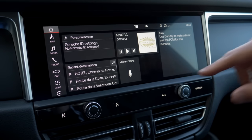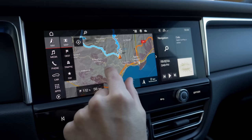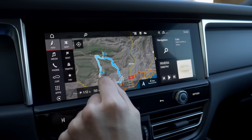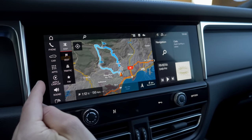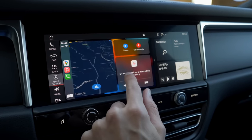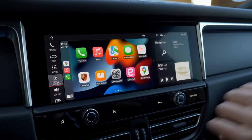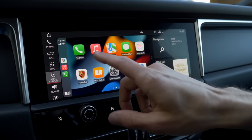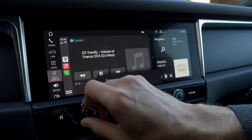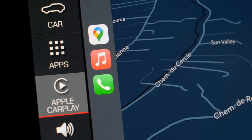The infotainment system is 10.9 inches for the Macan facelift. The car's internal GPS is usable but not that responsive. You can use this infotainment system, but most of the time you'll probably use Apple CarPlay — not Android Auto, as only Apple CarPlay works here. The CarPlay integration is quite slim, not full screen. Android Auto is available for Taycan, Panamera, and Cayenne in their most recent iterations. The Bose sound system is quite cool and nice — recommended. Besides touch, you can also use a knob to navigate in CarPlay.